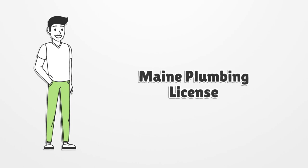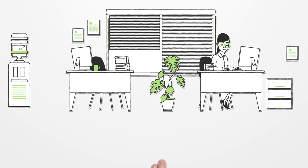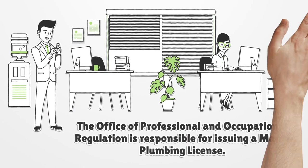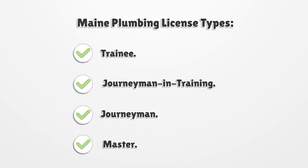The Office of Professional and Occupational Regulation is responsible for issuing a Maine Plumbing License. There are several Maine Plumbing License types: Trainee, Journeyman in Training, Journeyman, and Master.